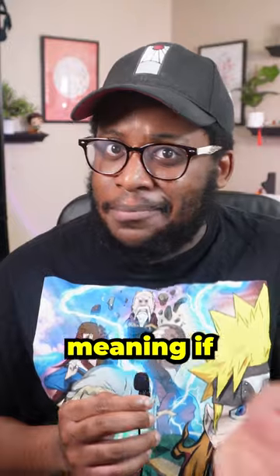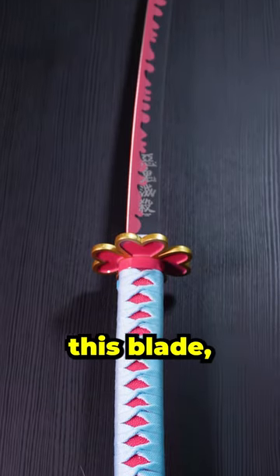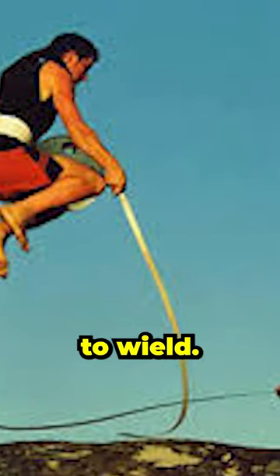It's the perfect pairing, meaning if she can wield this blade, she probably can wield the real-life version known as the Urumi, which originates from South India and is also extremely difficult to wield.